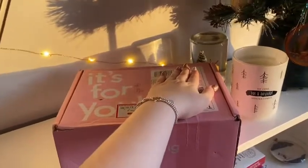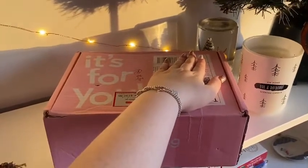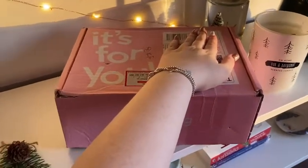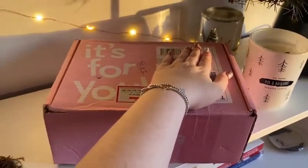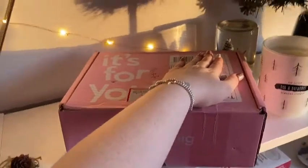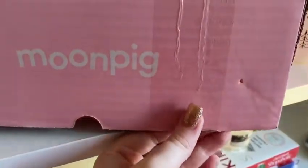I've just got a delivery. I thought we could open it up together. It is from my friend Christy - we haven't seen each other in ages so she sent me a little gift. I've come up to the office where the lighting is quite nice. I'm just hiding my address. I can see it's from Moonpig. I've put a little slit here but I haven't opened it yet.